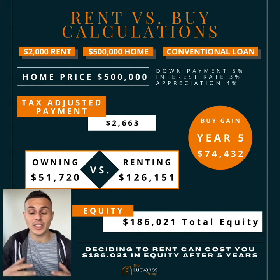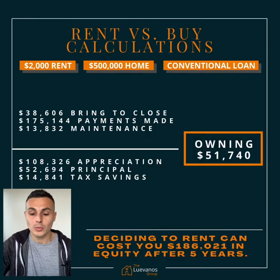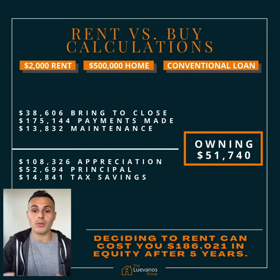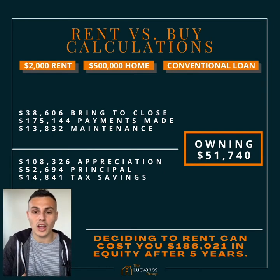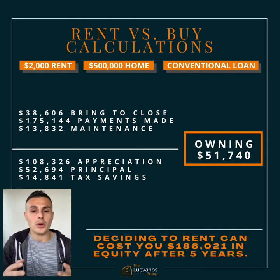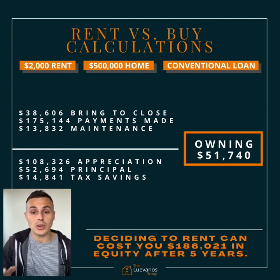Right off the bat, in five years you're going to save about $74,432 by deciding to own rather than rent. To break that down: it's going to cost approximately $38,600 to close on your home, about $175,000 in total payments over five years, and about $13,800 in maintenance costs. Subtract that by your appreciation of about $108,000 after five years, about $52,700 in principal paydown, and tax savings of about $14,800 — leaving you with a cost of owning of $51,740.